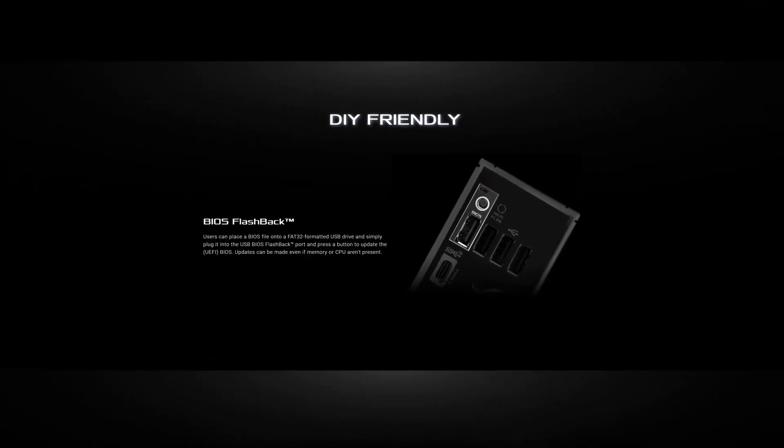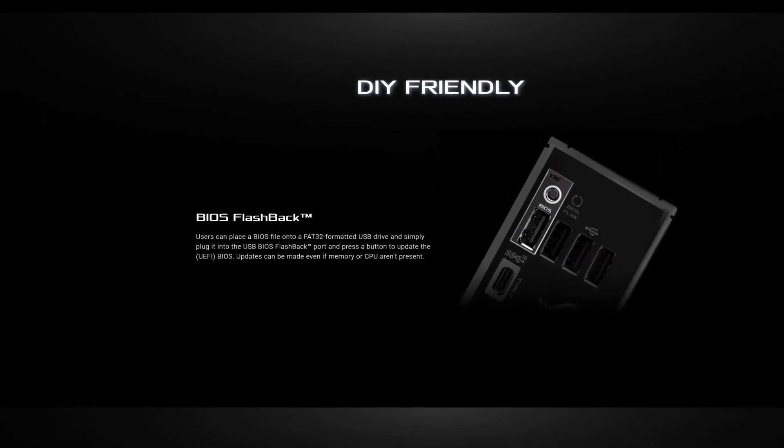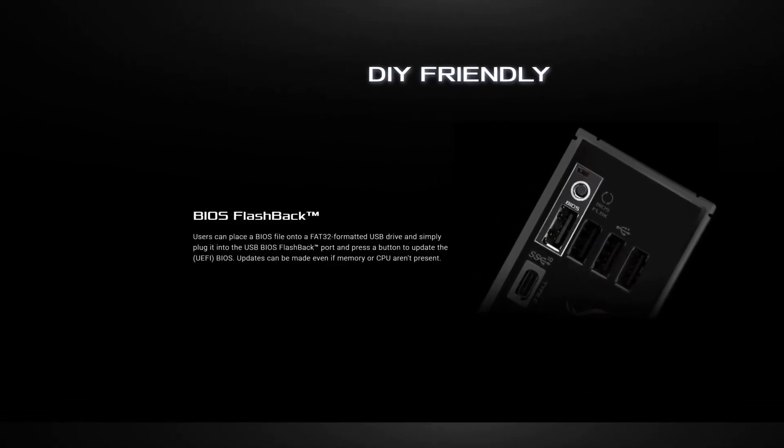The ROG Strix and TUF Gaming boards also offer BIOS flashback, which makes BIOS upgrades and future CPU compatibility very simple.